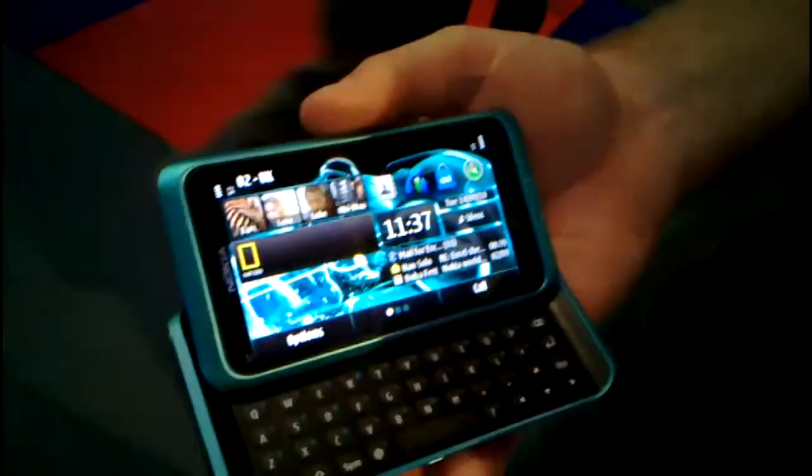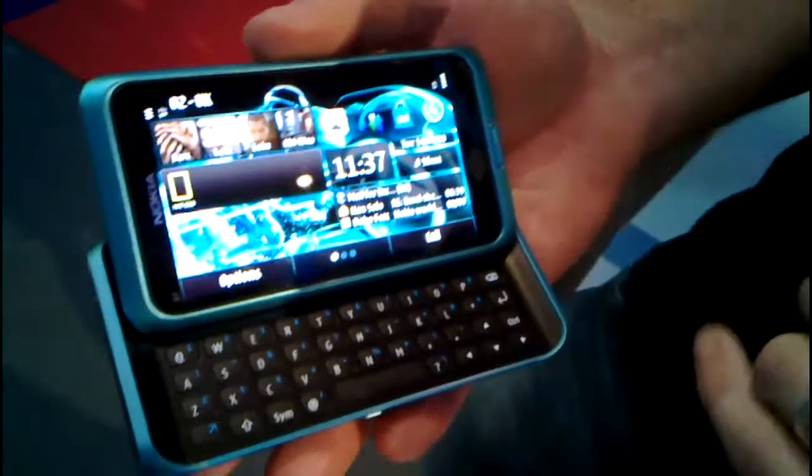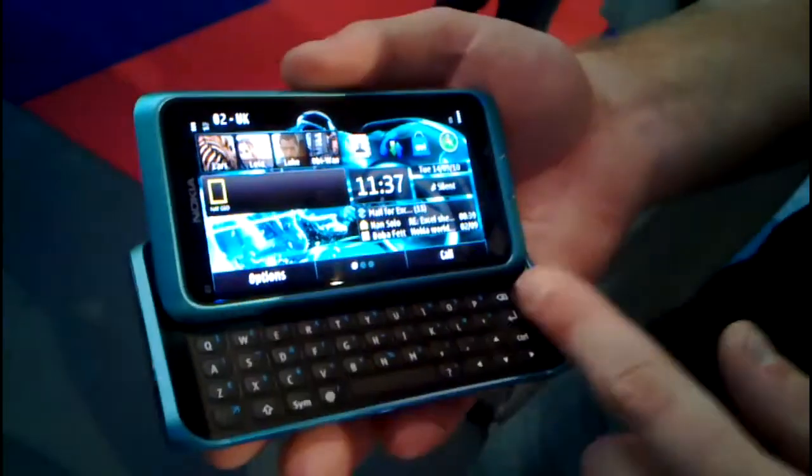The form factor is obviously tailored towards business people, so I've got a 4-inch clear black AMOLED screen, but underneath it I've got a full QWERTY keyboard.